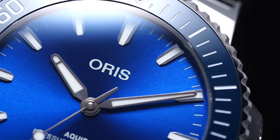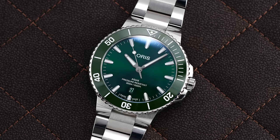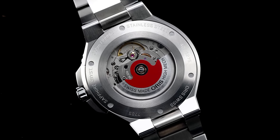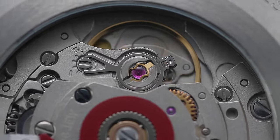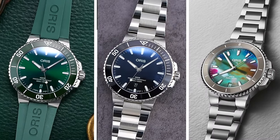Now at first glance, you might be thinking similar to what I thought when I first quickly looked at these watches — so what is actually new? These appear very similar to the previous Aquas, and while that is the truth, there are many changes to discuss. Taking a step back, the new collection comes in with three specific case size options.